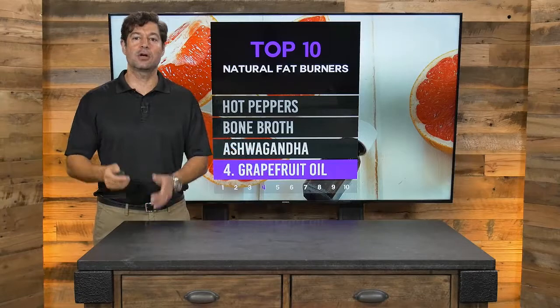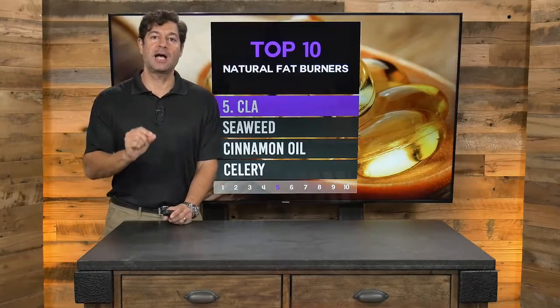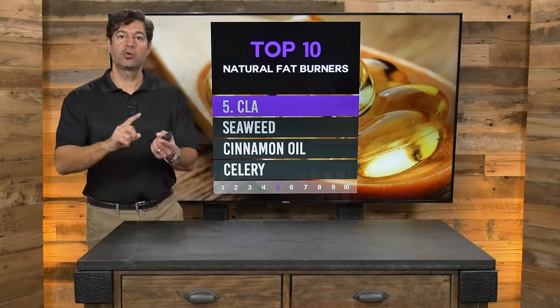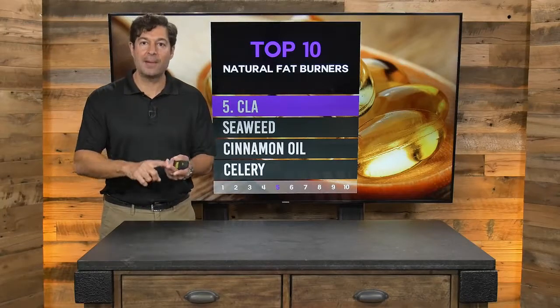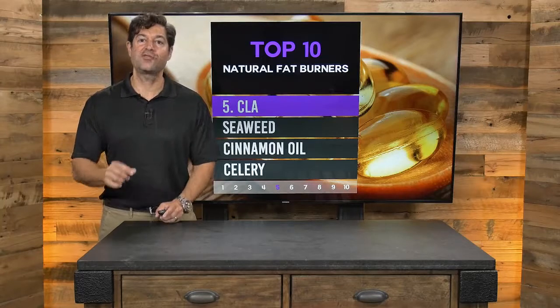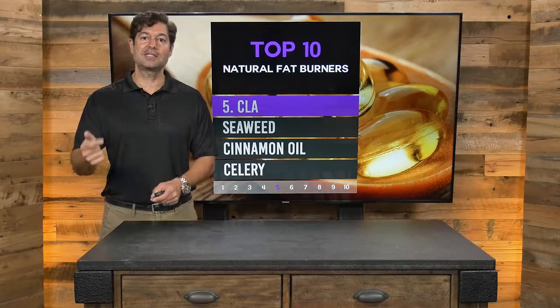We've got 10 natural fat burners and these four are so good I could stop right here, but let's keep going. Number five: CLA, or conjugated linoleic acid. CLA is a fat — a trans fat, believe it or not — that is found in animal foods, particularly those that are pasture-raised: grass-fed beef, lamb, bison, venison, and grass-fed dairy such as cheese, milk, and yogurt.